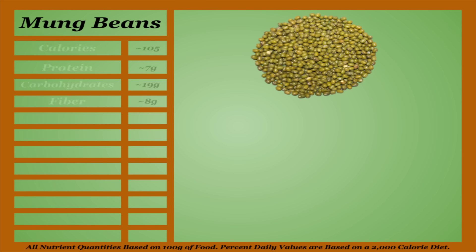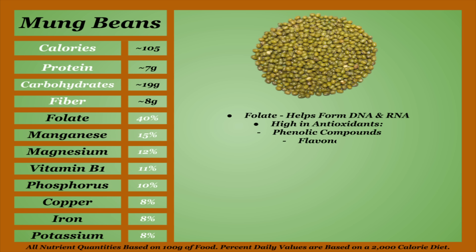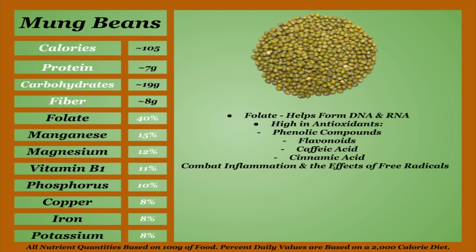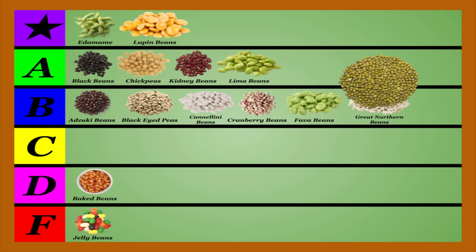Mung beans are the lowest-calorie bean on this list and have an average micro-content. They're a good source of folate, and because they're commonly eaten sprouted, they're high in antioxidants including phenolic compounds, flavonoids, caffeic acid, and cinnamic acid, all of which combat inflammation and the effects of free radicals. Mung beans also contain a good amount of resistant starch and are shown to help reduce the risk of heart disease and stroke. Mung beans are shown to be higher in tannins, but lower in lectins and phytic acid. Still cook and soak them thoroughly. Mung beans would make for a fine addition to your meal plan and will be among the best in the B-tier.